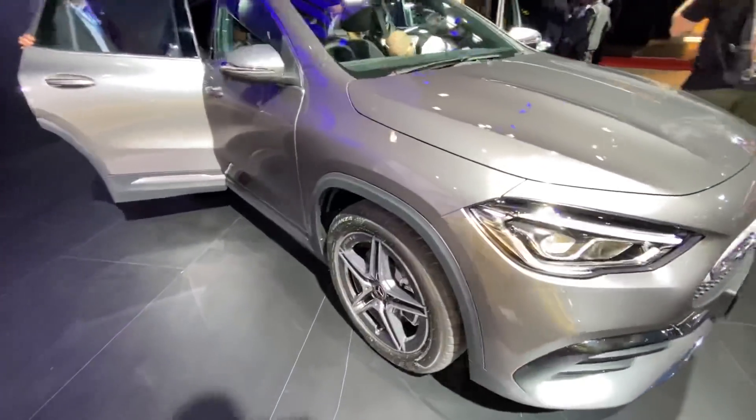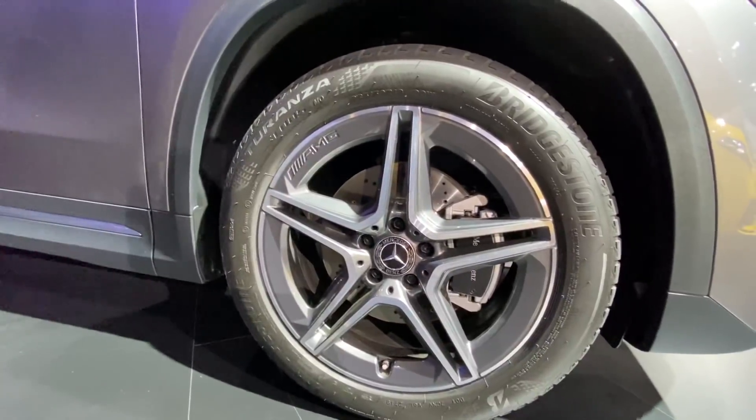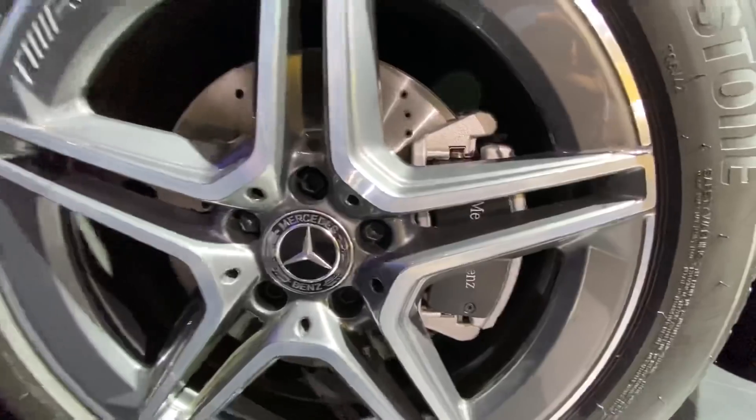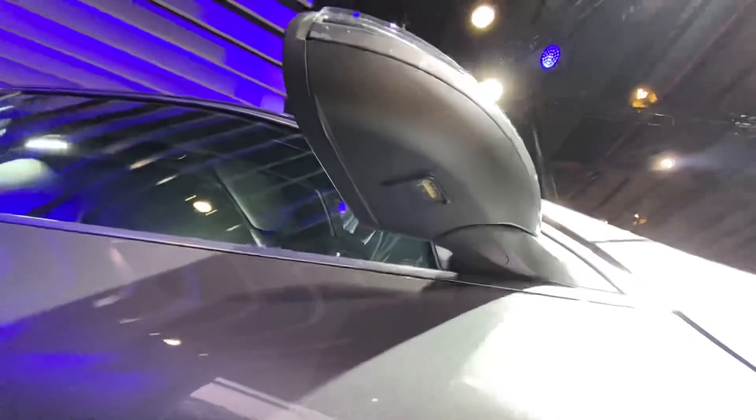Because this is the AMG line, the wheels are slightly more adventurous. So 235/45 on 19-inch rims and Mercedes-Benz is written on the brake calipers. The disc size is also nice.